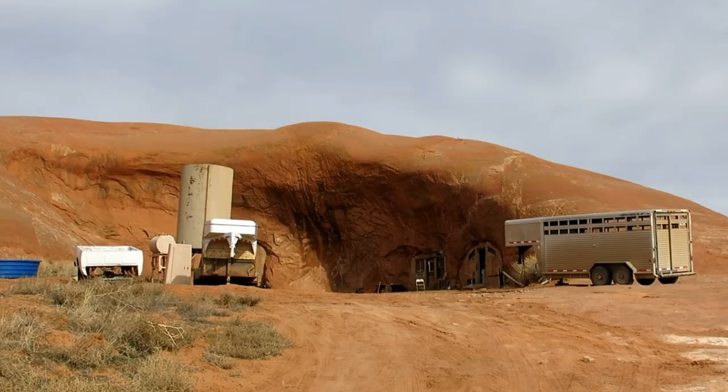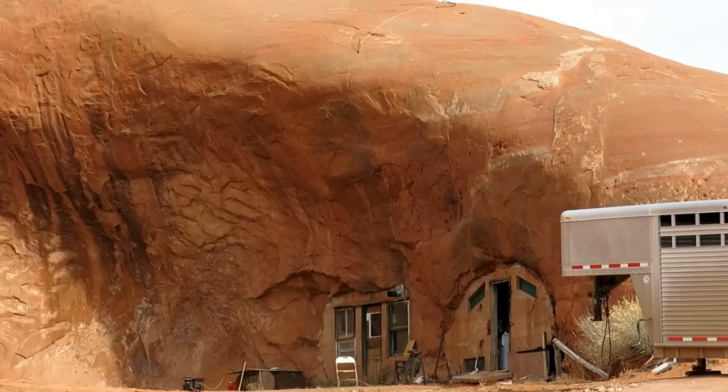About halfway in, you might catch sight of this unusual dwelling. Someone's actually carved a shelter right into a sandstone mound.